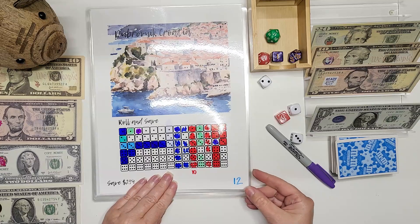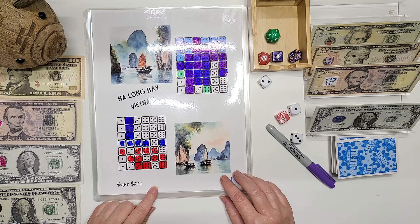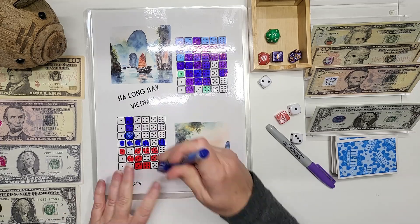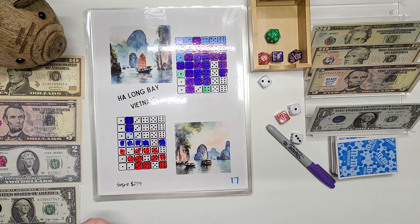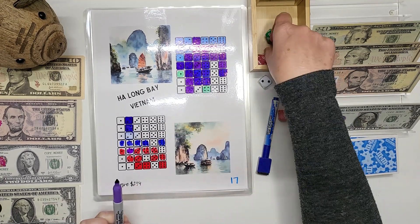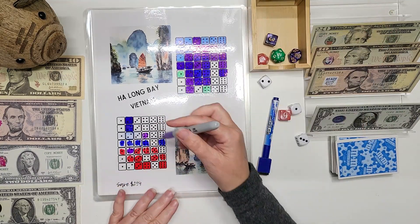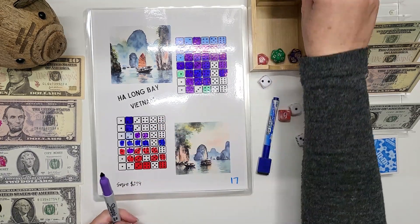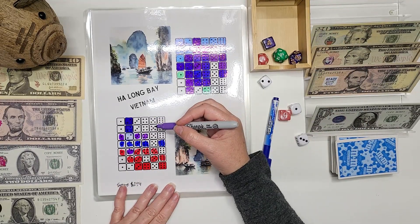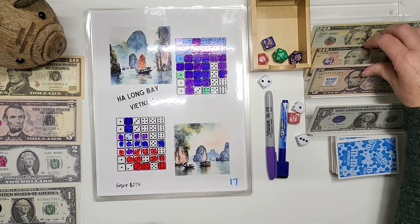Where to next? 17. 17 is Ha Long Bay, Vietnam, and we're doing the same thing here. We're going to roll for this row. Four. Three. This pen is stinky. One. Four. We are done. So we have four, five, six, seven, eight. So we're going to put $8 in here.